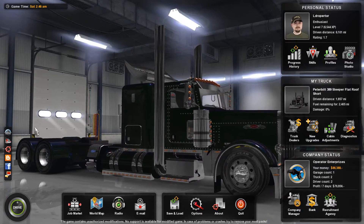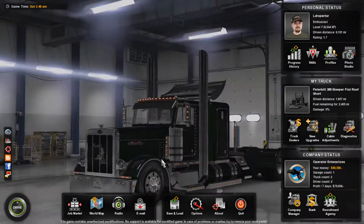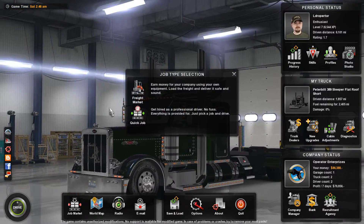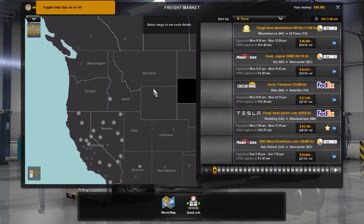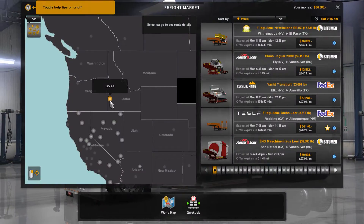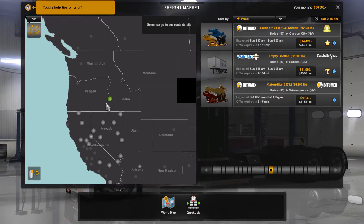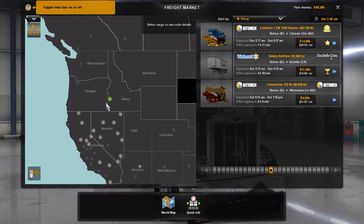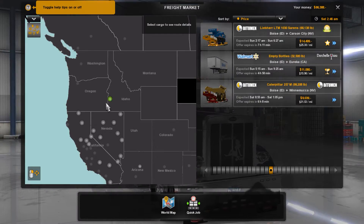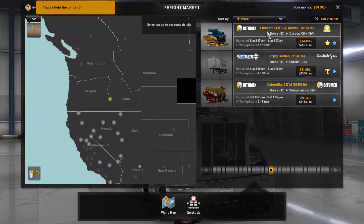Welcome back guys and gals to my channel — Loader Operator here — and today we are back at ATS for some more career trucking. I'm gonna go ahead and go into the freight market right away and see what we got. In the last episode I can't remember what we hauled, but we hauled it to Boise.